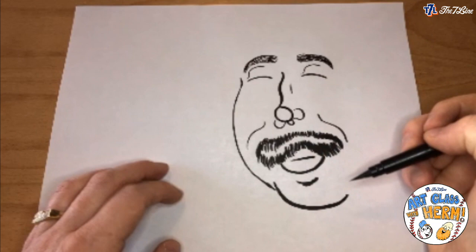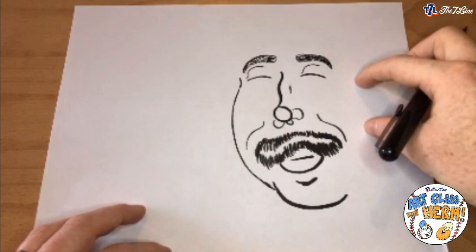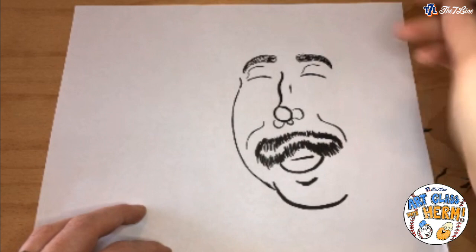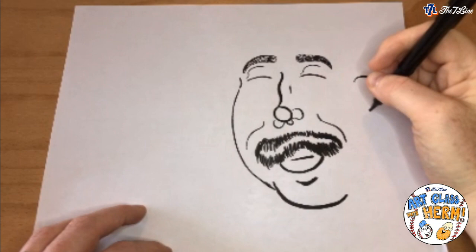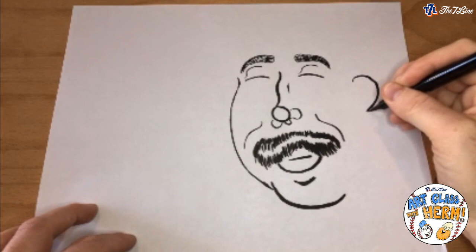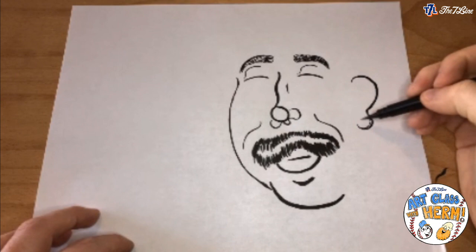Now I'm going to draw his ear, placed between the space of the eye and the mustache. It's going to be like a question mark shape — I come down, leave a little space, start up here, make this bending question mark shape coming down. Then I do the same thing upside down and flipped, a little smaller. So it ends up looking like a number three.